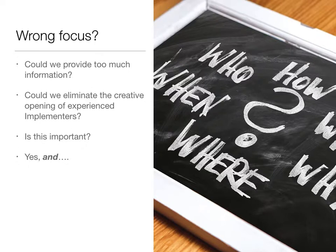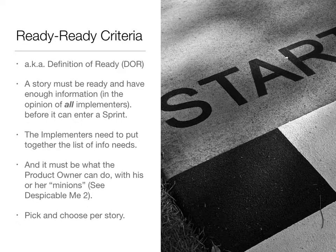Could we be providing too much information? I suppose that's possible. Can we possibly eliminate the creative opening or the possibilities for innovation that experienced coders or testers might be able to give us? Yes, we could, and that would be important. But I still think the bigger problem is that we don't have enough clarity on the requirements. So what are we recommending? We're recommending the ready-ready criteria, also known as the definition of ready, or DOR. The idea is a story must be ready and have enough information — in the opinion of all the implementers on the team, all the coders and testers — before a story can enter a sprint. So we're establishing entry criteria for a story to come into the sprint.